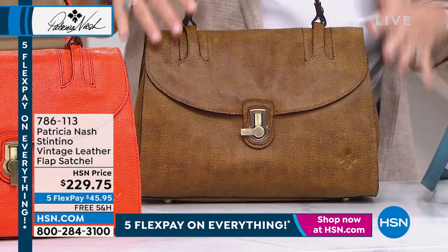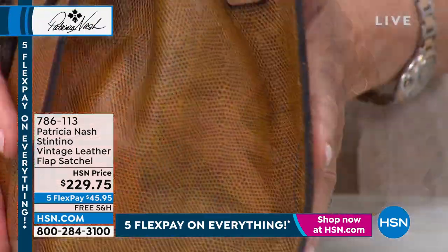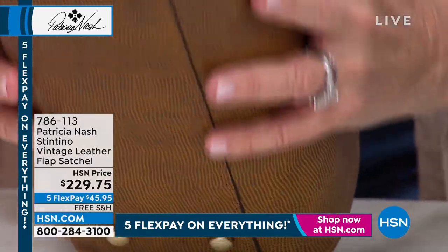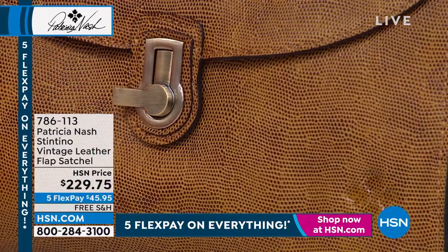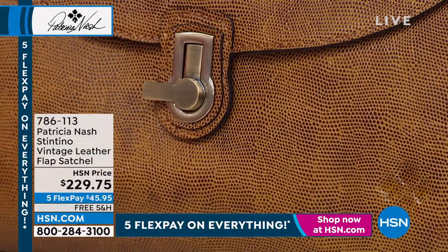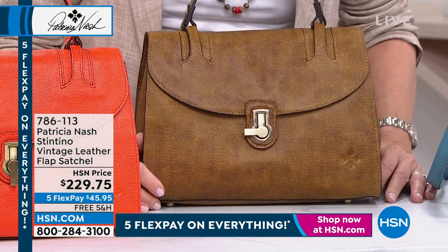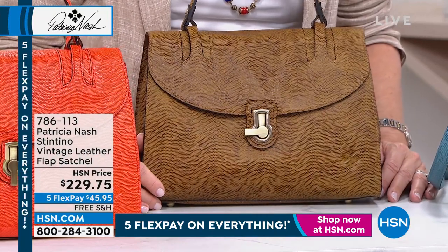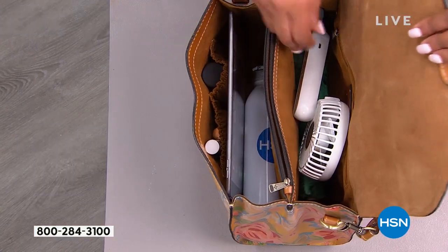And then we add the prints, or we add the color, that gives it this so authentic look as if this was a bag out of your mother's closet. And I want to show you all of what you can get in here. Not only is it beautiful, but it's functional. And a lot of times you can't get a beautiful, high-end, expensive Italian leather bag that's functional.